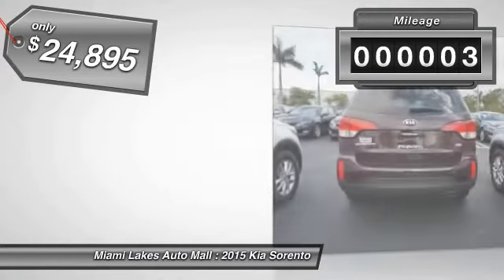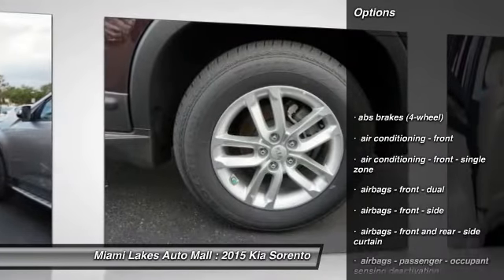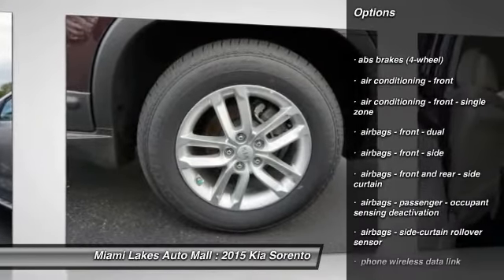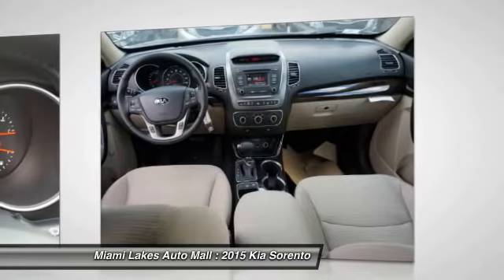This vehicle has less than 100 miles. Here are some of this vehicle's great options: traction control, stability control, power steering, cruise control, Bluetooth, clock, power door locks, child safety locks, trip computer, power windows.